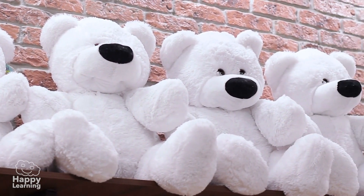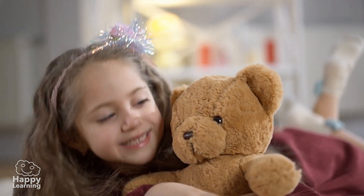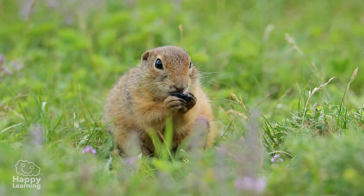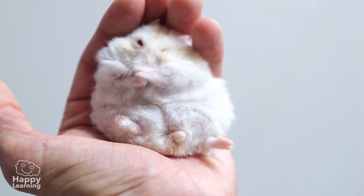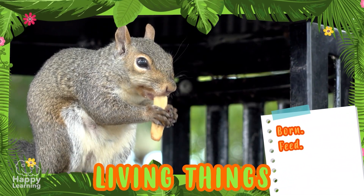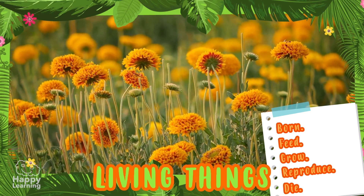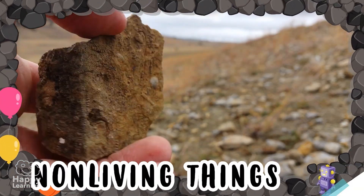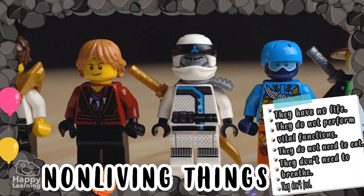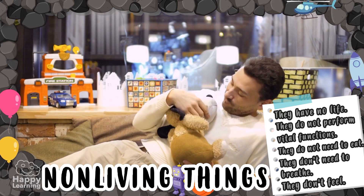Non-living things do not eat, or breathe, or feel. Have you understood the difference between the two? Let's review, just in case. In nature, we can find living things and non-living things. Living things are those that are born, eat, grow, reproduce, and die — for example, animals, plants, and people. Non-living things are those that do not have life. They do not perform vital functions, and they do not need to eat, breathe, or feel — for example, rocks, air, or this toy dog that barks as if it were real.